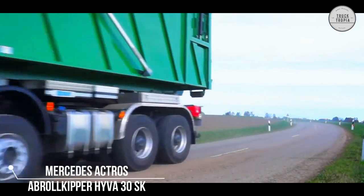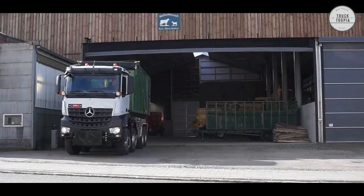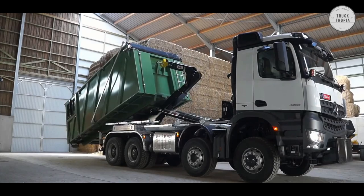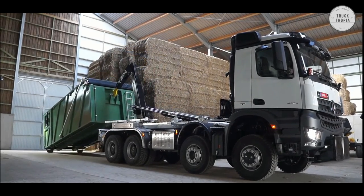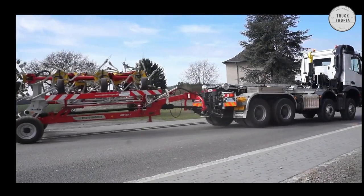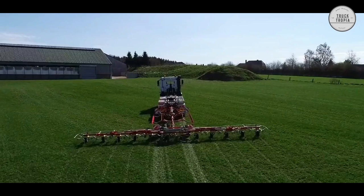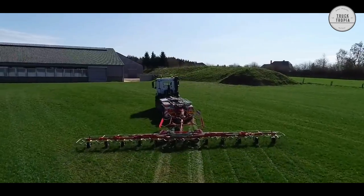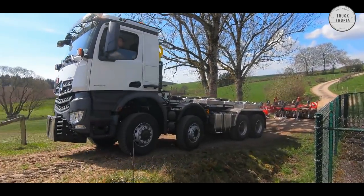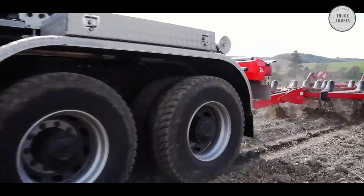The last farming truck is this Mercedes Actros with the Averill Kipper Hiva 30 SK. The truck is an 8x6 and thus has tandem traction on the two rear axles. Furthermore, the truck is built with a hook lift, which makes it incredibly versatile. It is also built with a tow bar which allows it to connect to various agricultural equipment and thereby function as a tractor. Such a vehicle gives the farmer many opportunities to perform several different tasks in the best and cheapest way.